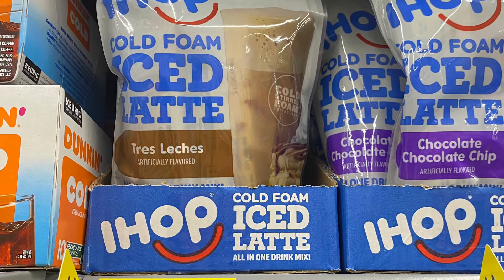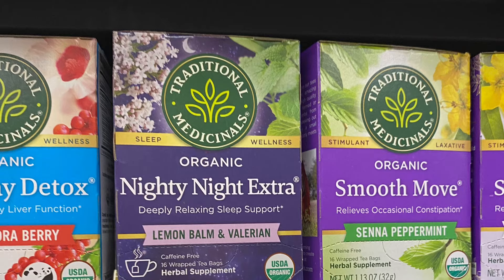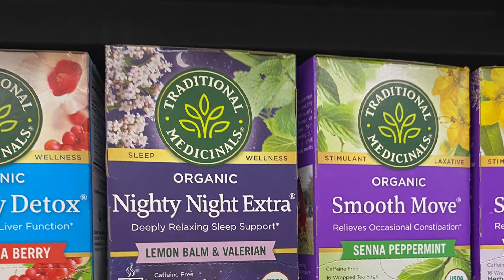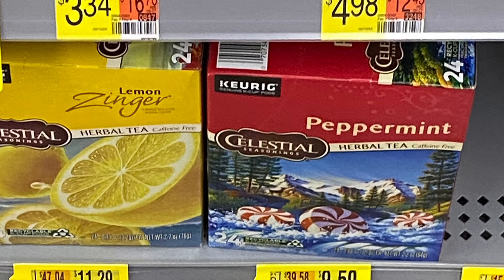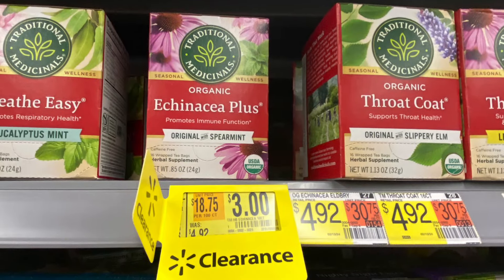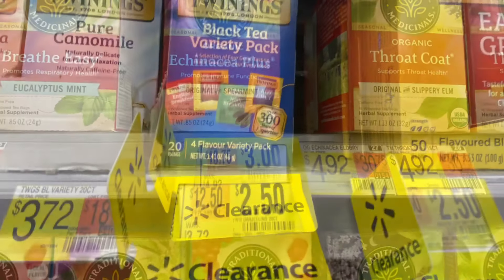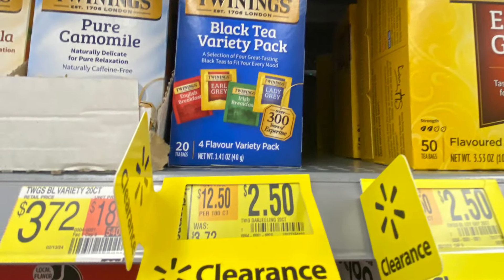I wanted to show y'all my store is starting to clearance out the coffee. I did pick up this cold foam. They also have teas on clearance, so check your store for coffee and tea clearance. I didn't see anything that matched with a rebate, but you might have a different rebate than me. I feel like these are really great prices if you drink these teas on a normal basis.